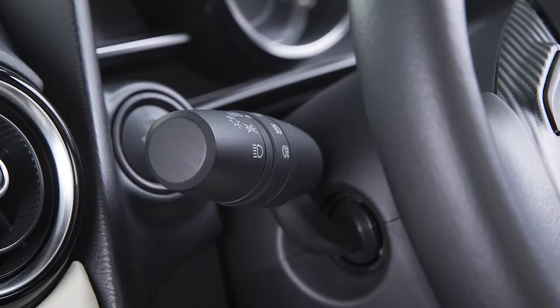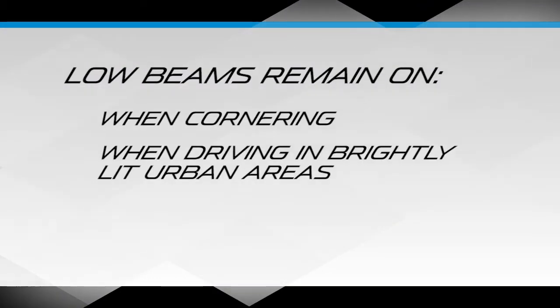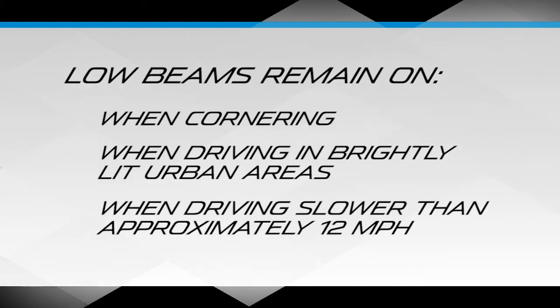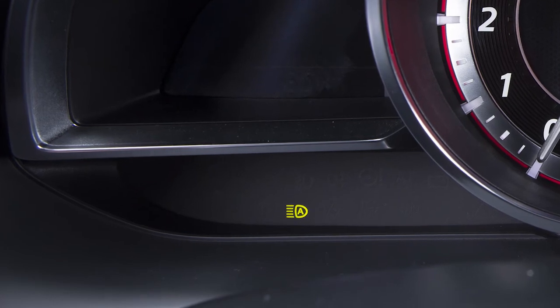You may still manually switch between high and low beams if you wish. Low beams remain on when cornering, when the vehicle is driving in brightly lit urban areas, or when the vehicle travels slower than approximately 12 miles per hour. A green indicator light illuminates when the system is on and operating.